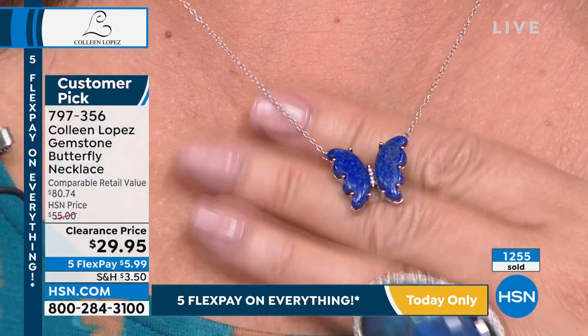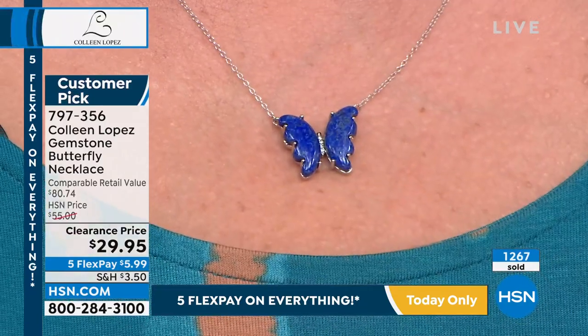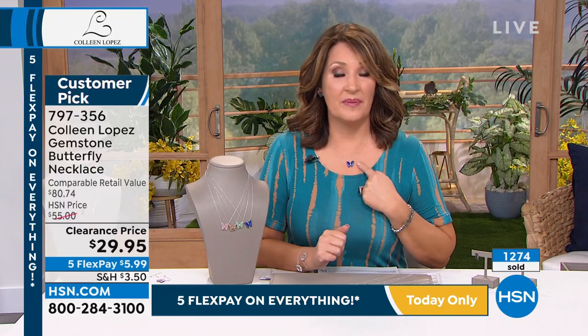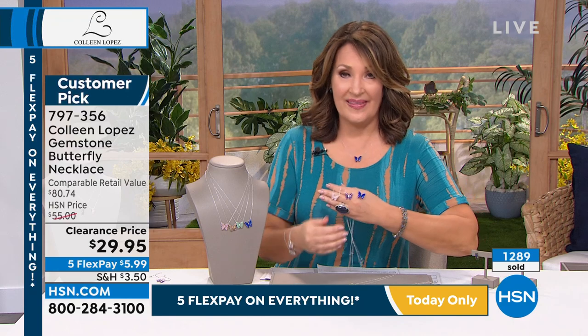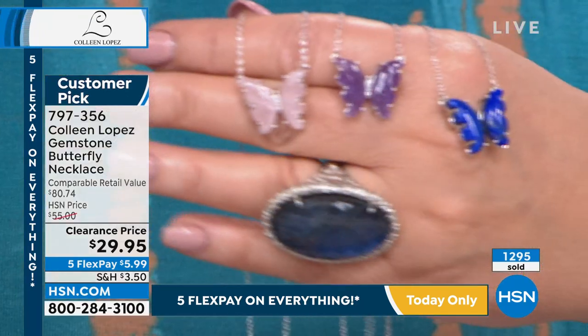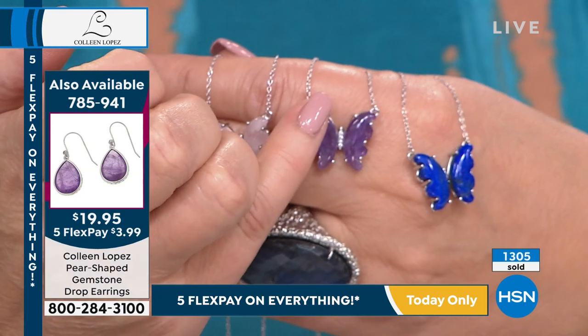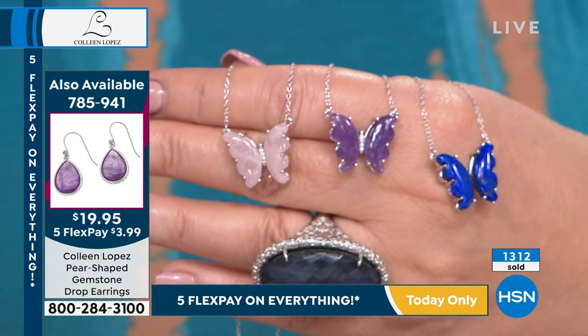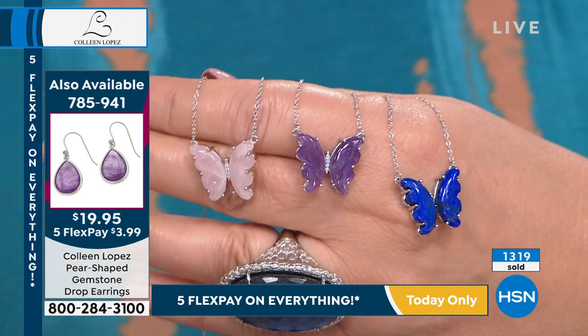The lapis is very popular. If you're a lapis girl, go for it. By the way, that little drop earring we talked about earlier — in lapis would be a beautiful complement to this pendant. Same with rose quartz, same with amethyst. If you picked up that earring in any of these choices, we have the exact match. Whether you did the lapis, amethyst, or rose quartz, look at how beautifully that will pair back to your drop earring. The earring is $19.95.